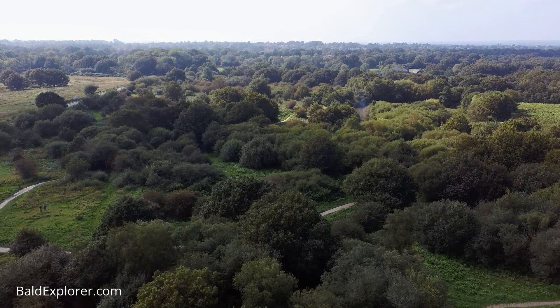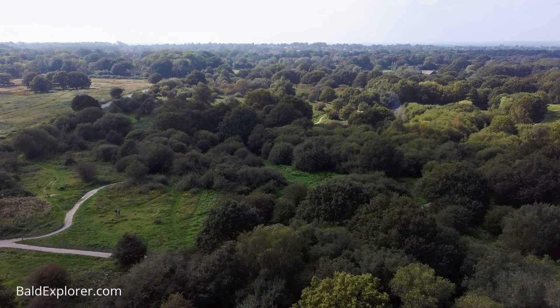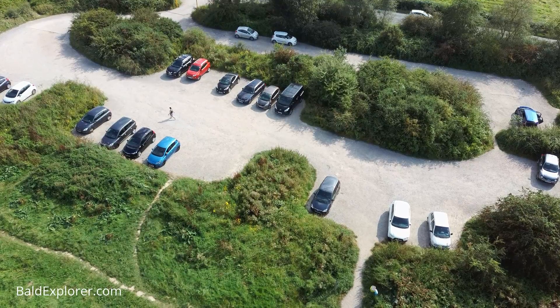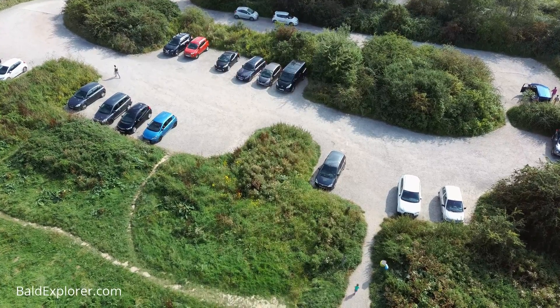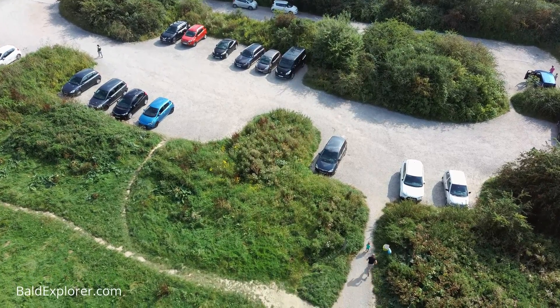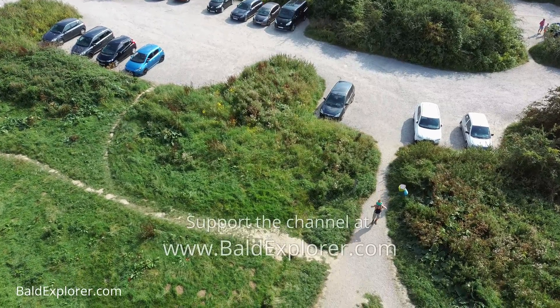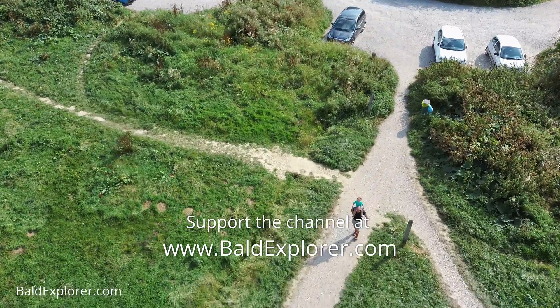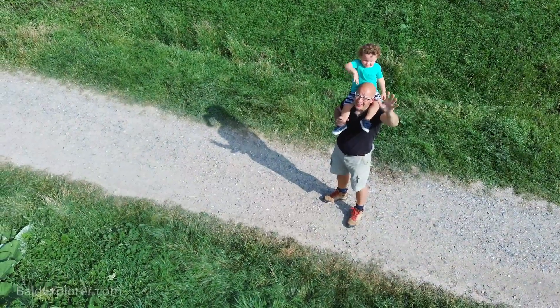The remainder of the walk was on a path parallel to the road and took us back to the car park quite easily enough. I hope you've enjoyed our jaunt around Ditchling Common - thanks so much for watching, we'll catch you again soon. Bye for now!